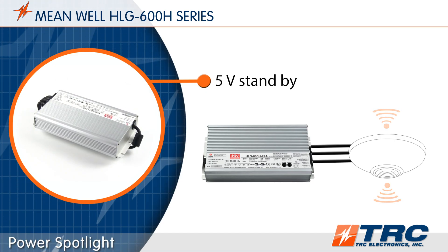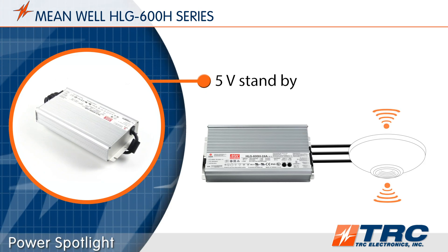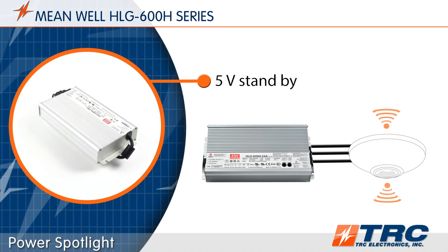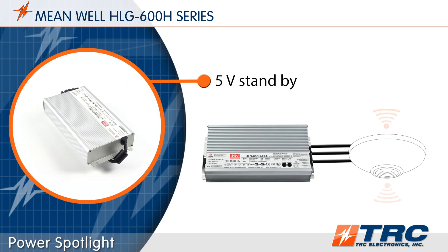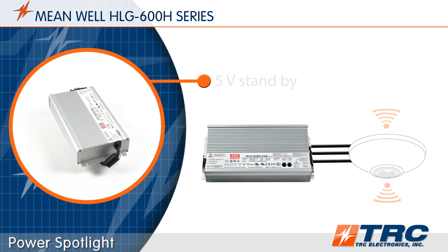The HLG600 is equipped with an additional 5-volt standby output that is ideal for powering these devices. It's like having a separate, independent power supply for your system, but it's built into the HLG600. This output is on at all times while the HLG600 is powered.